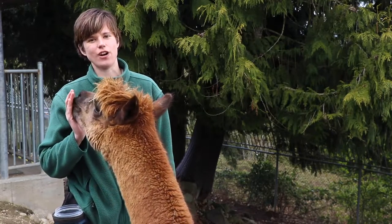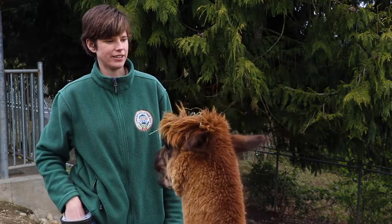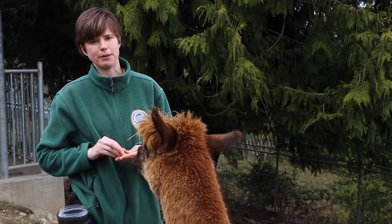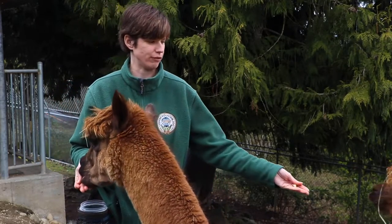Alpaca gestation is almost a year — about 11 and a half months — and they normally have one baby at a time. Their babies are called crias. Occasionally they do have twins, but it's very rare.